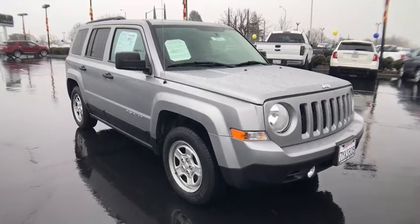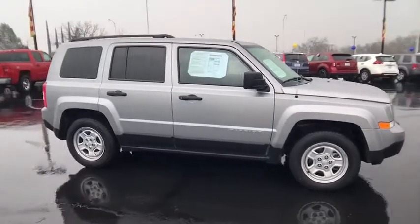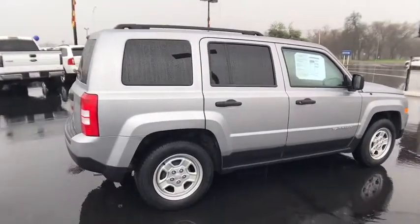The 2015 Jeep Patriot. The Jeep Patriot is unmistakably a Jeep. It looks like a cross between a Jeep Liberty and Jeep Compass, or maybe a three-quarter scale version of the big Jeep Commander.